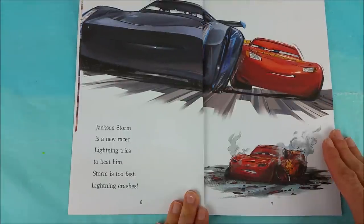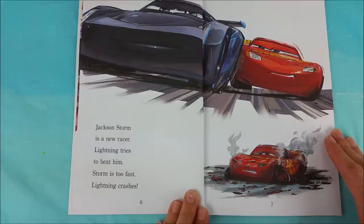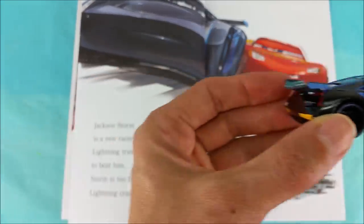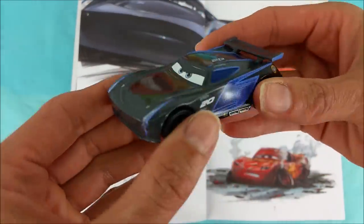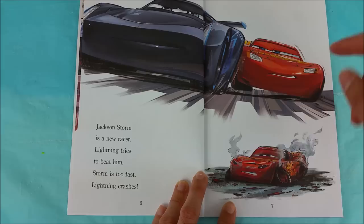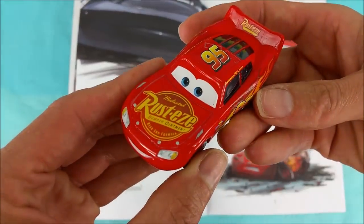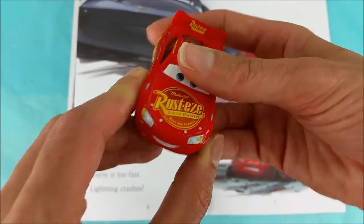Jackson Storm is a new racer. Lightning tries to beat him. Storm is too fast, so Lightning crashes. Storm is serious business — he's super fast, stays at optimum speed, and he's very aerodynamic. Lightning McQueen has a big owie. Poor Lightning McQueen. I think he's going to be okay, though.